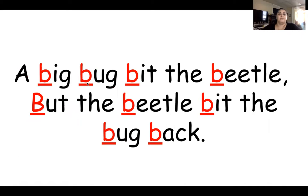A big bug bit the beetle, but the beetle bit the bug back. Listen carefully. I'm going to say it a little faster — a big bug bit the beetle, but the beetle bit the bug back. What sound do you hear the most?